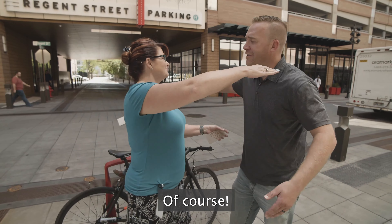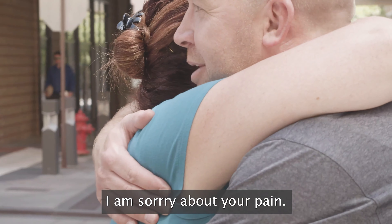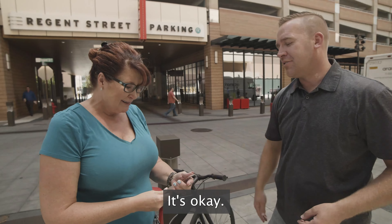Thank you. Of course. I am sorry about your pain. That is terrible. It's okay.